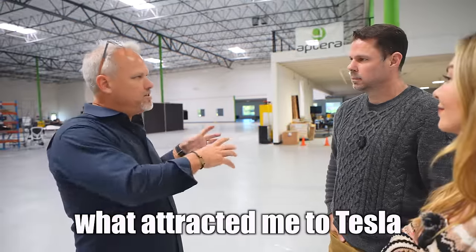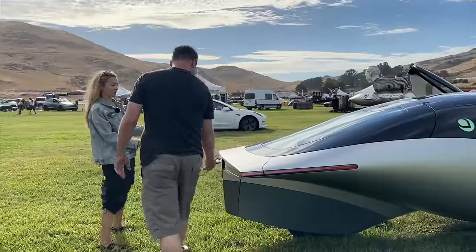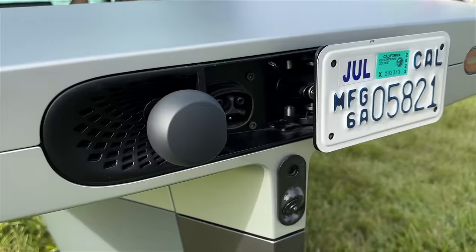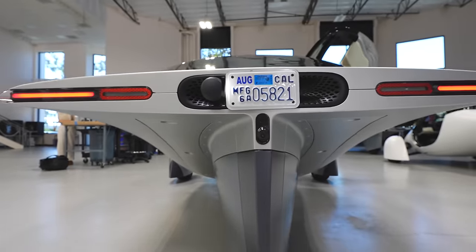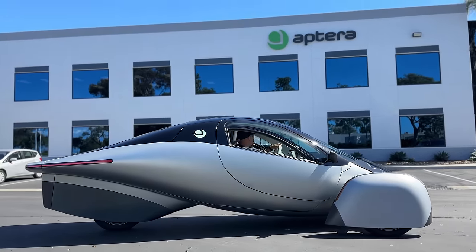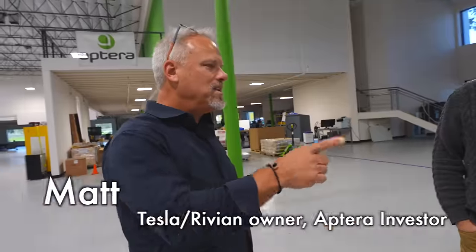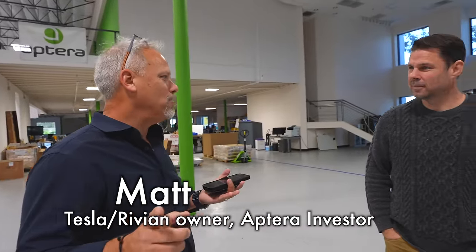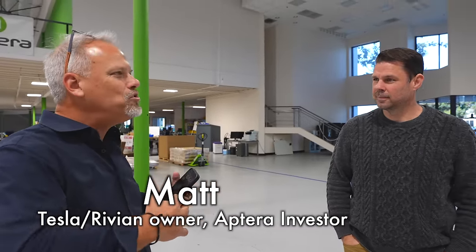What attracted me to Tesla is what attracts me to this. If you haven't watched our previous video with Aptera, I'll link that here. They've designed one of the most efficient, compelling, and affordable solar-powered EVs in the world, and have nearly 50,000 people eagerly waiting for delivery. One of them, Matt, is a long-time EV owner and an accelerator investor.